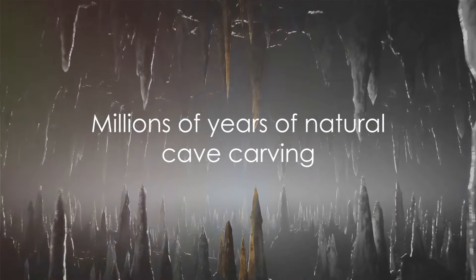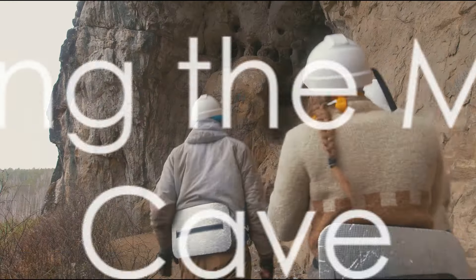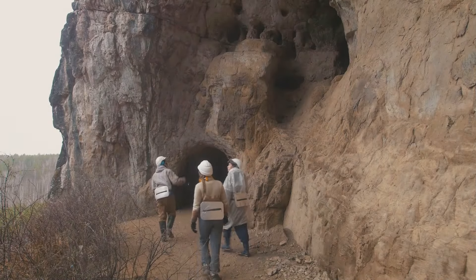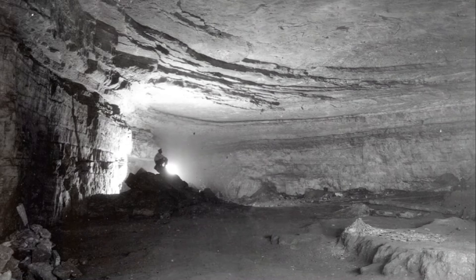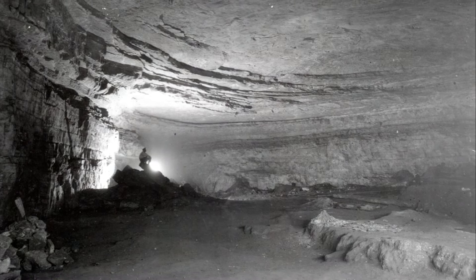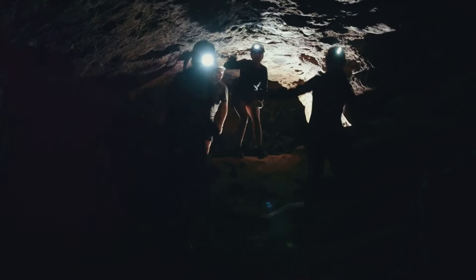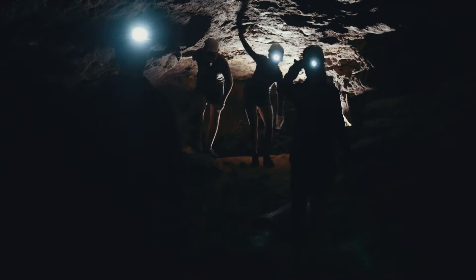Over millions of years, nature has intricately carved this underground marvel, the Mammoth Cave. The discovery of the Mammoth Cave is a tale of human curiosity and exploration. The story unfurls thousands of years back when the first humans stepped foot into the uncharted depths of the cave. These were the Native Americans, the original inhabitants of the land, who used the cave for various purposes — from hunting and gathering to spiritual ceremonies — as an integral part of their lives.